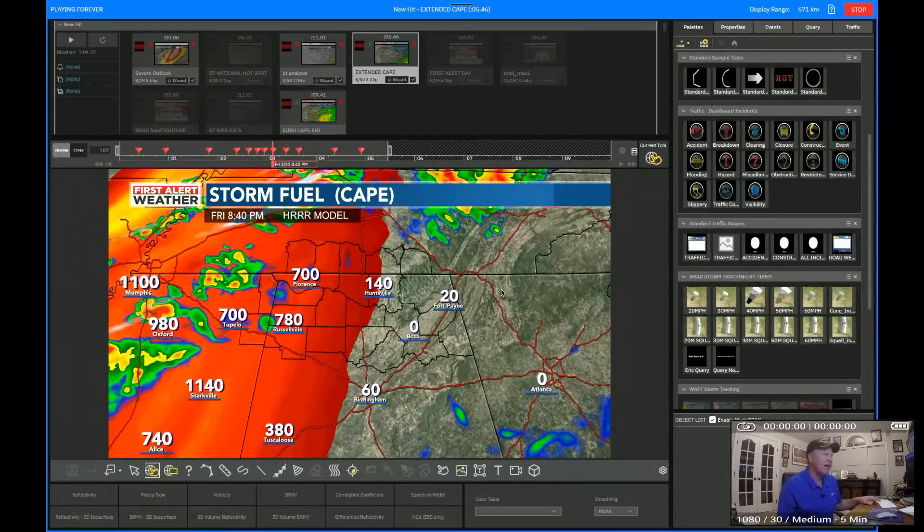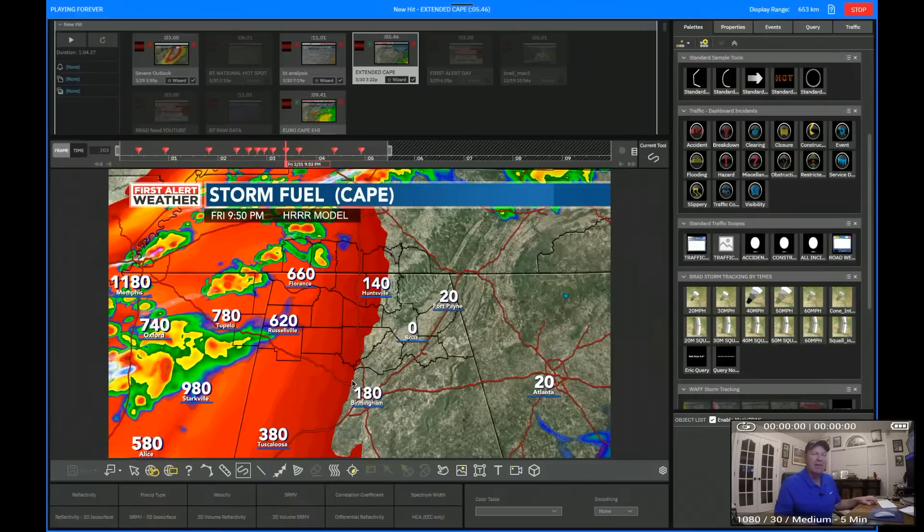As we get past about 8:40, I want you to remember 8:40 because we're going to go to the GRAF model — that's when it starts to spin up that supercell. I show you this because the H-triple-R doesn't show it but the other model does, so the models are still not in full agreement. What is in agreement is they're both ramping up instability leading up to this. That's still plenty enough to support severe weather, and when you get this close with this much wind shear in the line, you're going to have problems.